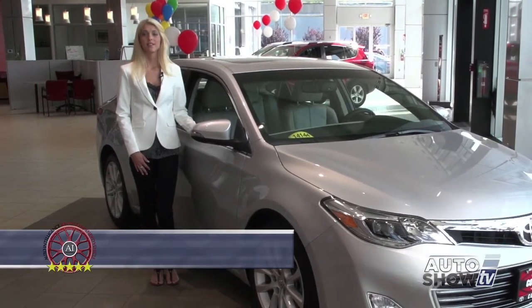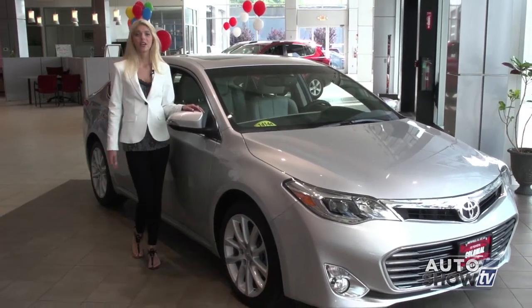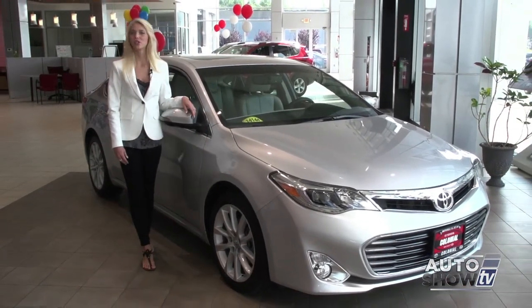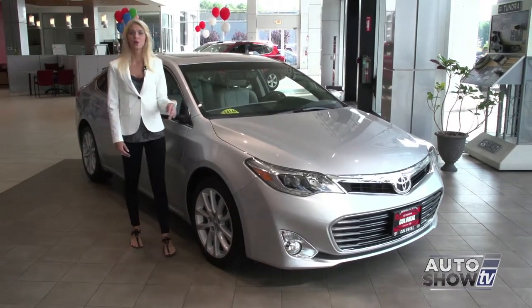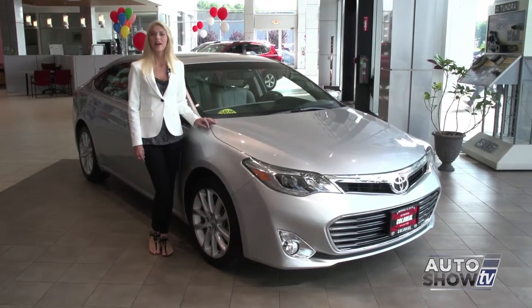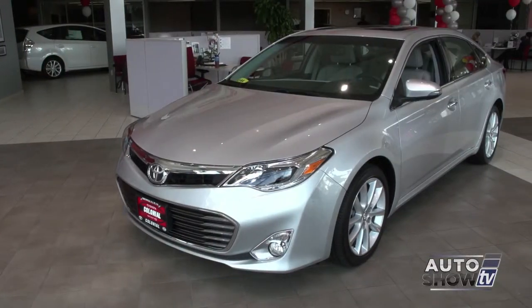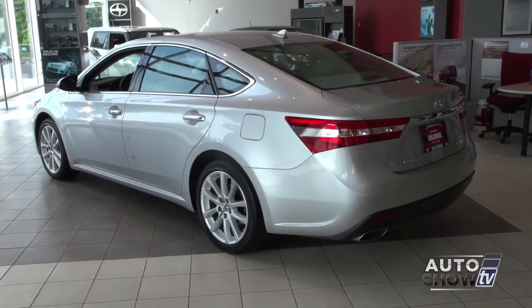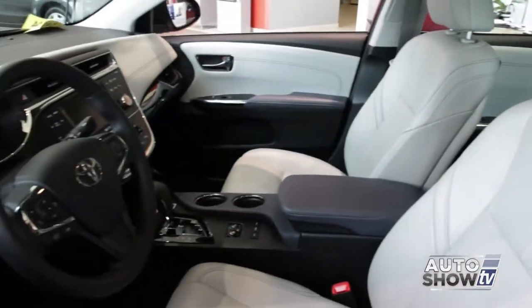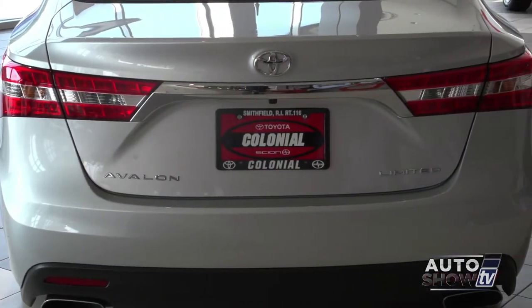As you know, the Toyota Camry is a fabulous sedan through and through. But some people want even more, and they find it in the luxurious 2014 Toyota Avalon. We're here at Colonial Toyota in Smithfield to find out why the Avalon scores such high marks. If you're looking for it all in a large size sedan, the Toyota Avalon will deliver. Auto Intelligence rates it among the very best in its class, and here at Colonial Toyota, there's many to choose from.